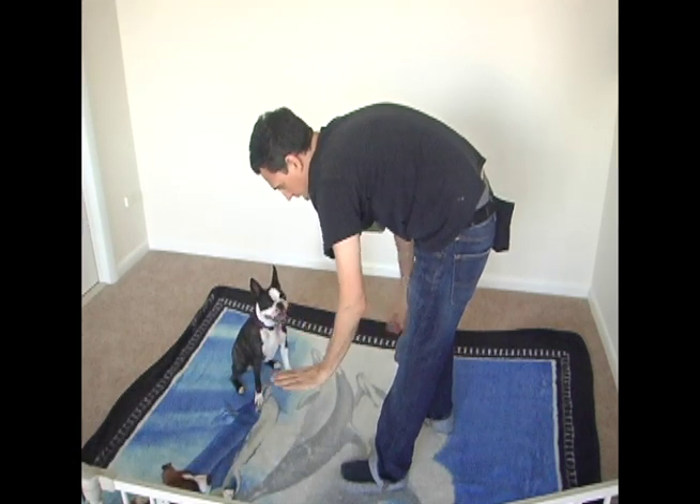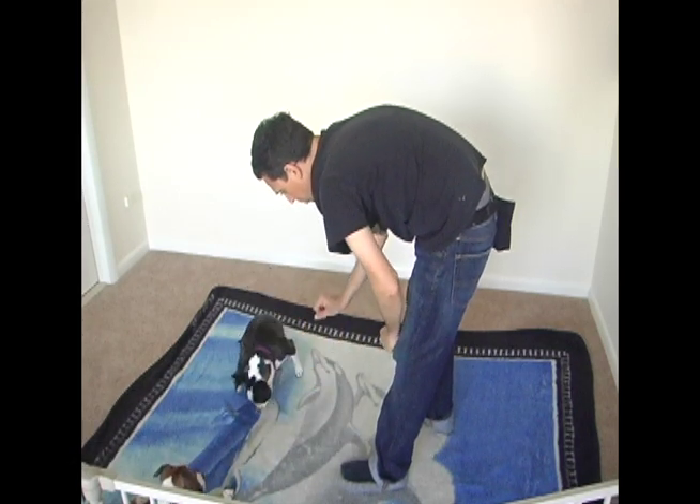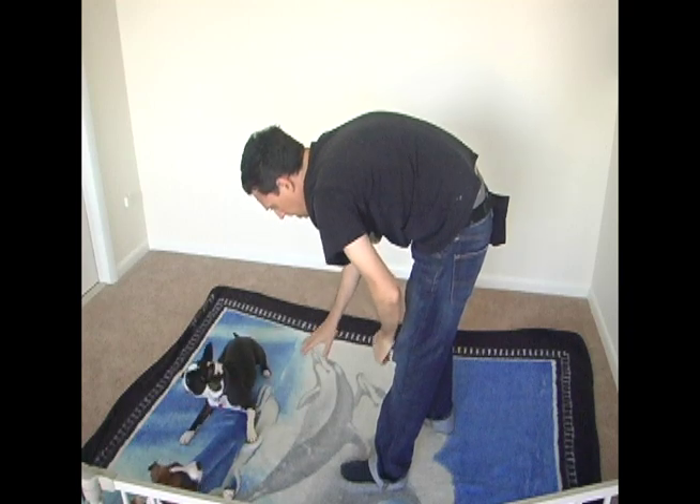Even though Stella's not sitting — I gave her a hand signal for sit and she's laying down — I let it slide.